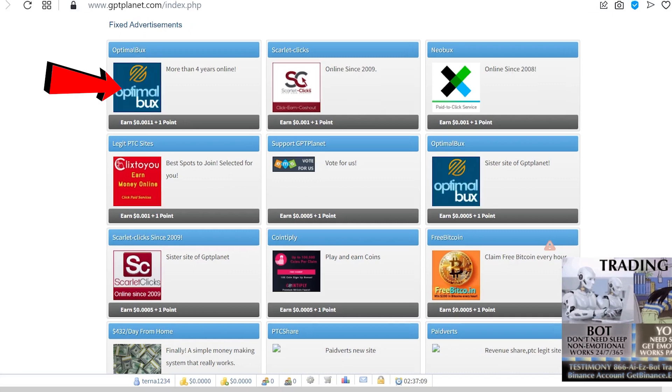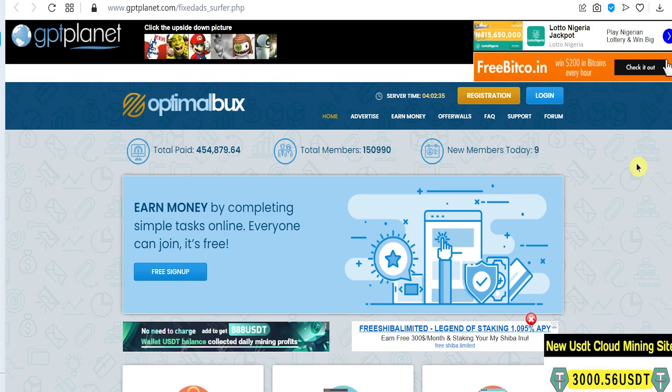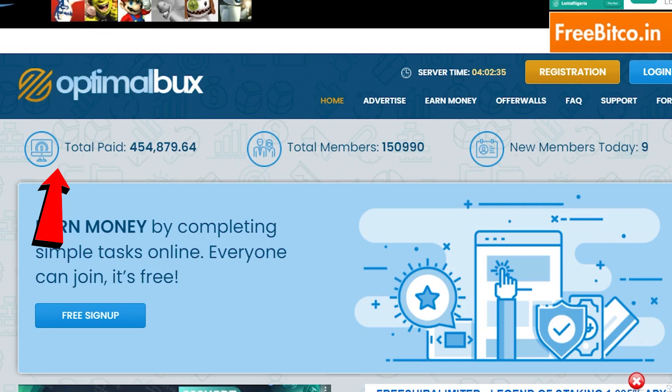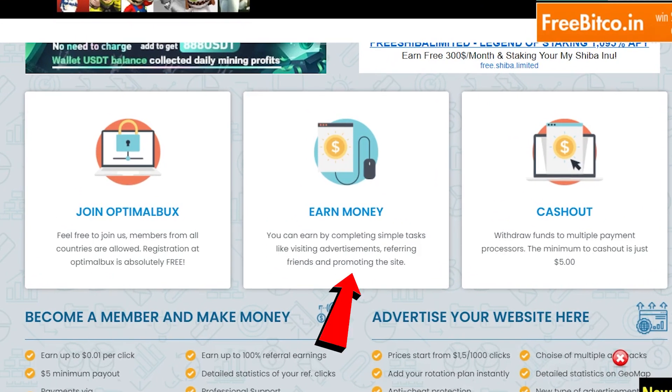First, let's check out Optimal Bucks. It says more than four years online, which means this company has been running for over four years. Once you click on it, you'll be redirected to their page where they've paid users a total of $454,879.64. Step one: register with Optimal Bucks, which is absolutely free. Step two: earn money by completing simple tasks like visiting advertisements, referring friends, and promoting the site. Step three: withdraw funds to multiple payment processors, with a minimum cash out of just $5.